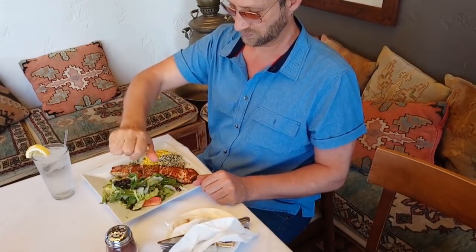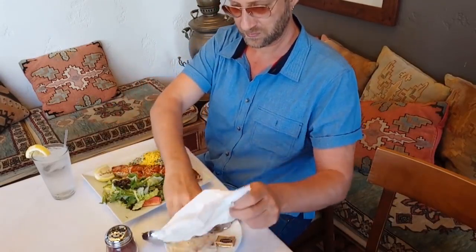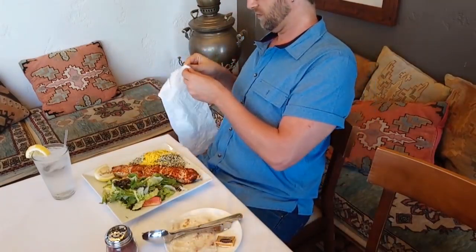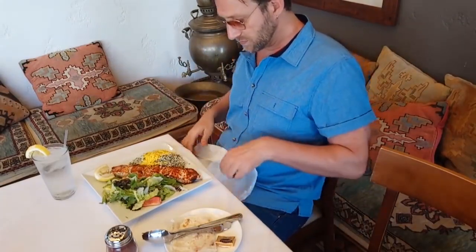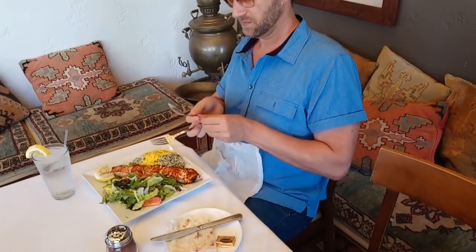I wasn't kidding when I said that I loved Iranian food, and this Persian restaurant in Encino is known for its salmon kebab, which is not only well marinated and juicy, but is crispy on the outside from the fire. I wish I knew exactly how they made it.